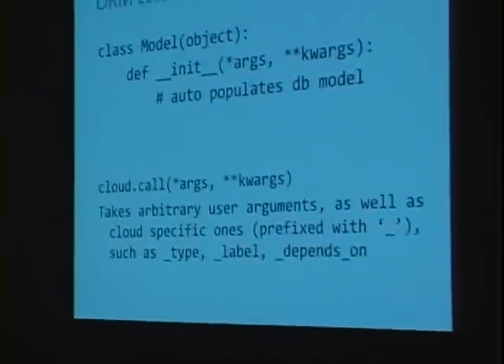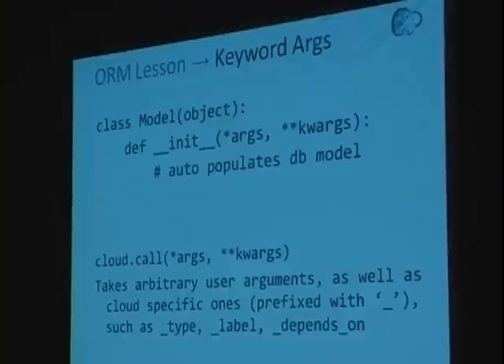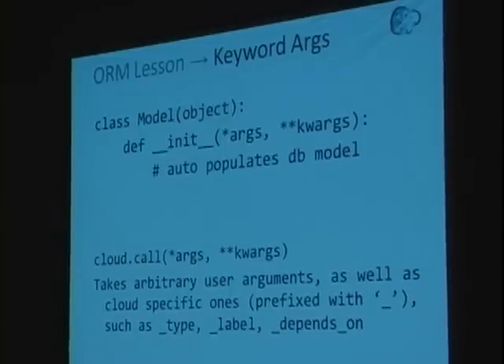We were very into the performance of our ORM. Things we learned: Python's kwargs — we can make cloud.call take arbitrary arguments that map to the person's function. We can also look through keyword arguments and see special-case ones with underscores, such as underscore type, which are PyCloud-specific. We strip those out, process them as needed, and pass the rest of the arguments over to the actual function. Very convenient.